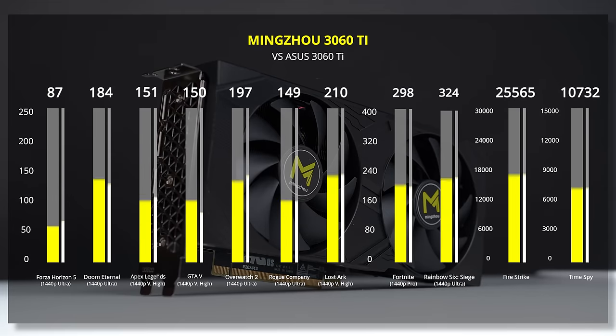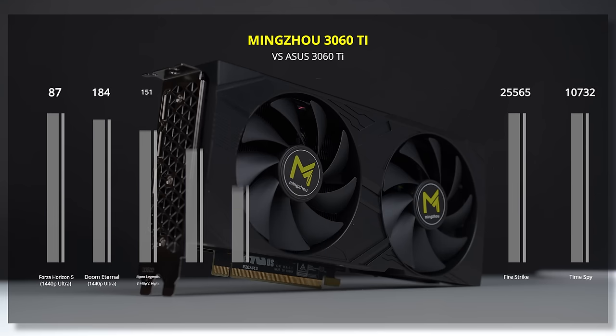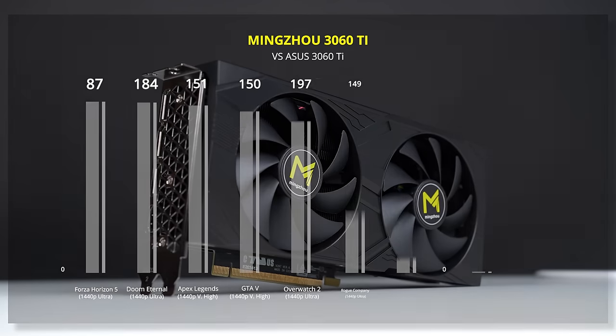Moving on to the RTX 3060 Ti, both 3DMark's Time Spy and Firestrike got within 100 to 150 points of each other, and every game except Fortnite and GTA 5 are pretty much exactly the same. Our relaxed benchmarking process isn't the most consistent thing in the world, but I think the point is made that these AliExpress GPUs perform exactly the same as their more reputable brand counterparts.